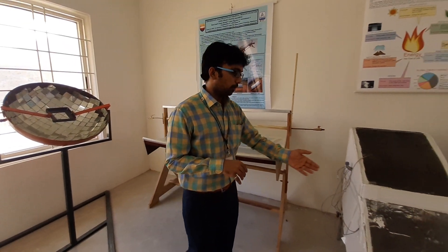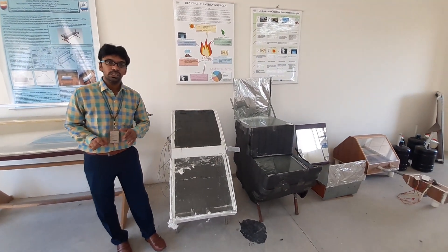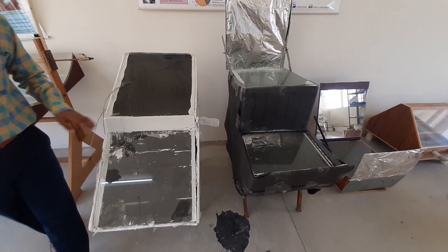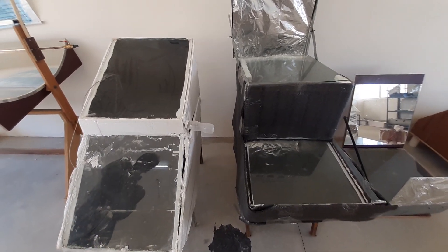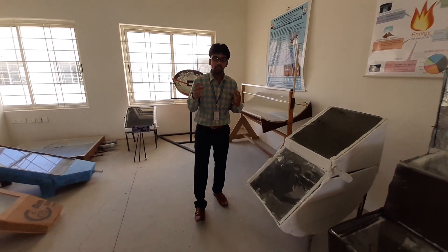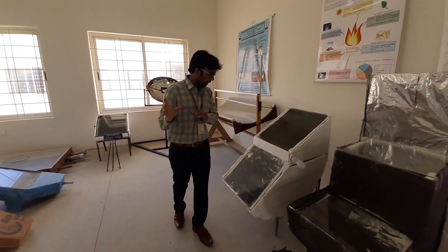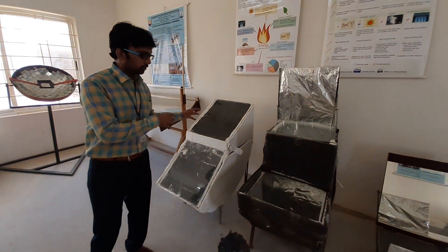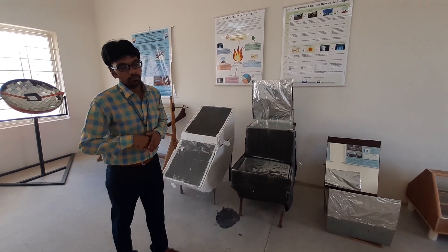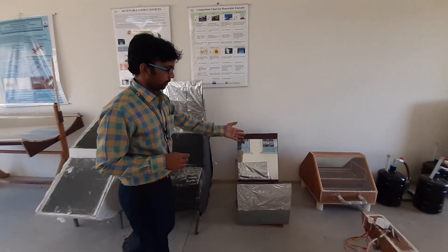Next to this parabolic trough collector, here we can see a solar cooker with an extended surface, which is meant for cooking food. In a conventional solar cooker, it almost takes around 2-3 hours for cooking. When compared with this modified extended solar cooker, the efficiency was comparatively more than 40 percent higher than in a conventional solar cooker.